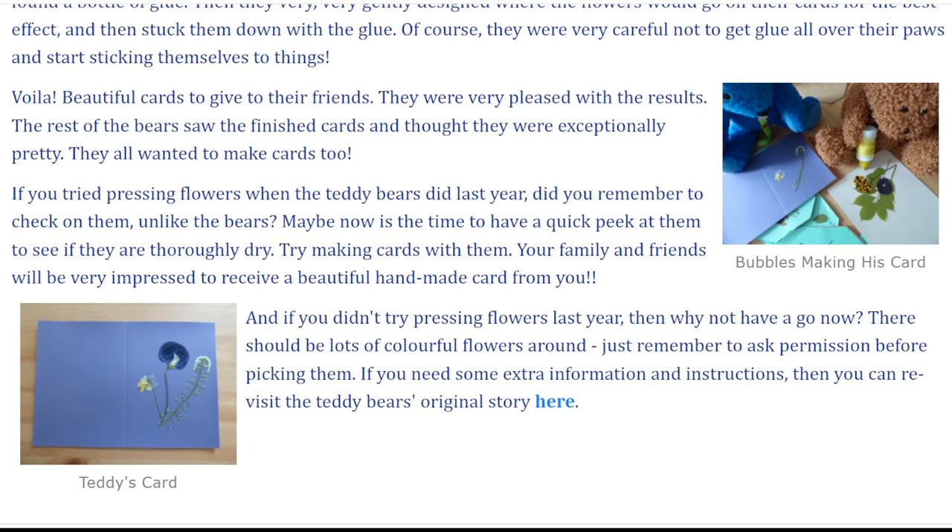And if you didn't try pressing flowers last year, then why not have a go now? There should be lots of colourful flowers around. Just remember to ask permission before picking them. If you need some extra information and instructions, then you can revisit the teddy bear's original story here.